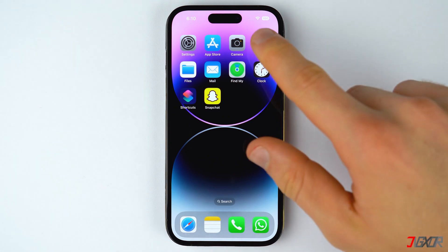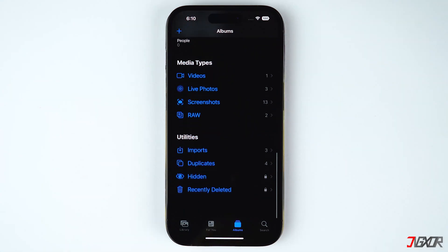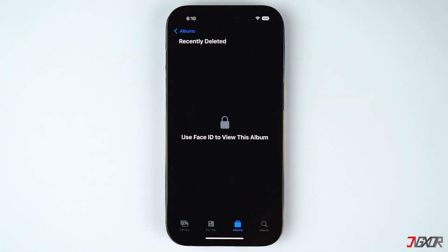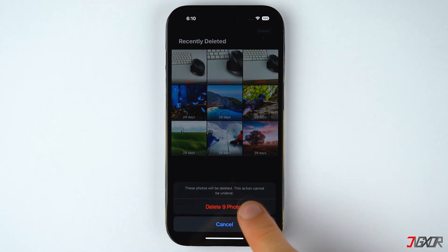Whenever you delete photos on your gallery, they are automatically stored for a 30-day period within the recently deleted folder in your photos app. Although the deleted photos will be totally erased from your device after the grace period, it may still be better to remove them all manually so that you can save on space instantly.